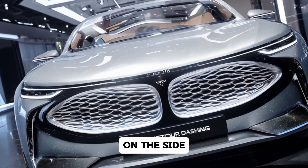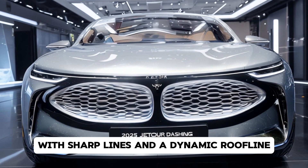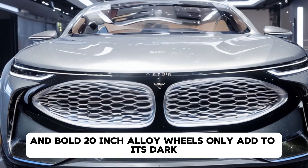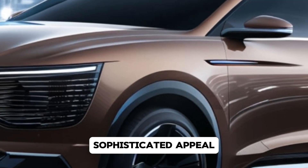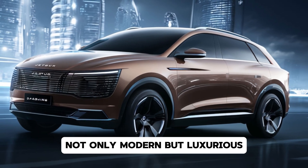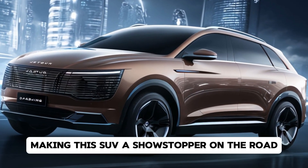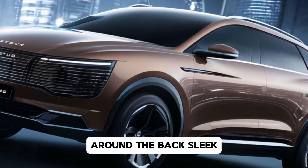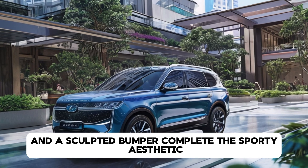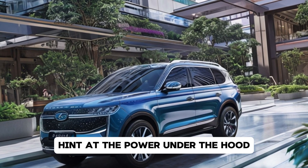On the side, the Dashing Dark flaunts its athletic profile with sharp lines and a dynamic roofline. The blacked-out trims and bold 20-inch alloy wheels only add to its dark, sophisticated appeal. Jettor has clearly invested in a design that's not only modern but luxurious, making this SUV a showstopper on the road. Around the back, sleek wrap-around taillights and a sculpted bumper complete the sporty aesthetic, while the integrated spoiler and dual exhaust outlets hint at the power under the hood.